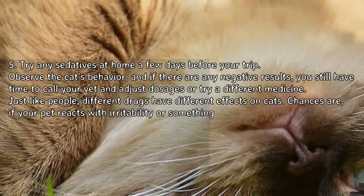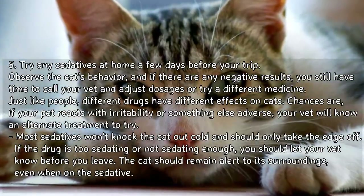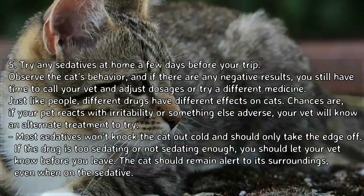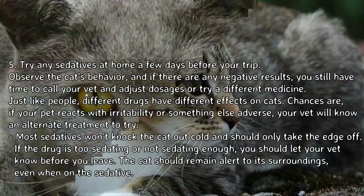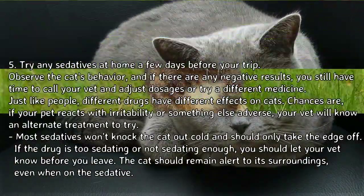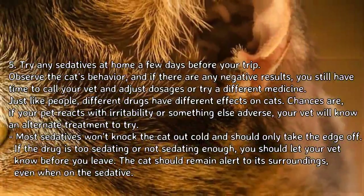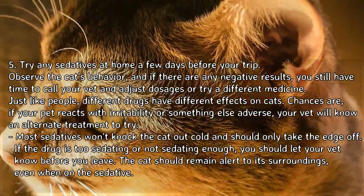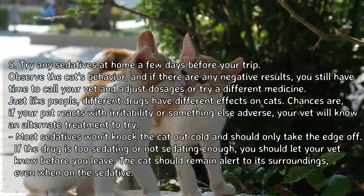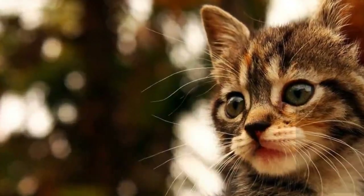Tip 5: Try any sedatives at home a few days before your trip. Observe the cat's behavior and if there are any negative results, you still have time to call your vet and adjust dosages or try a different medicine. Just like people, different drugs have different effects on cats. If your pet reacts with irritability or something adverse, your vet will know an alternate treatment to try. Most sedatives won't knock the cat out cold and should only take the edge off. If the drug is too sedating or not sedating enough, let your vet know before you leave — the cat should remain alert to its surroundings even when on the sedative.